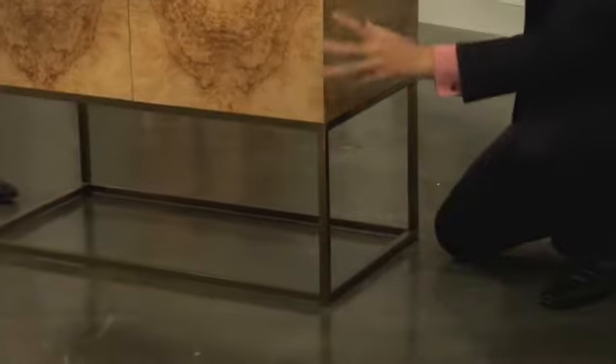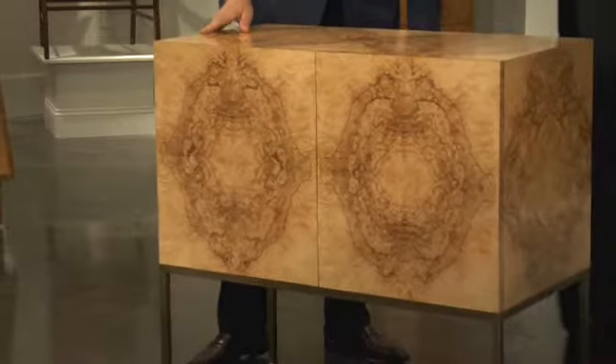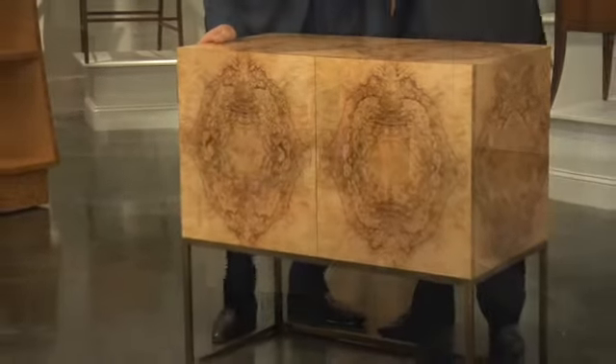The piece is raised up on a hand cast cubist style base. This cabinet is perfect for a bar, a buffet, a media cabinet, or simply as a work of art. Symmetry.